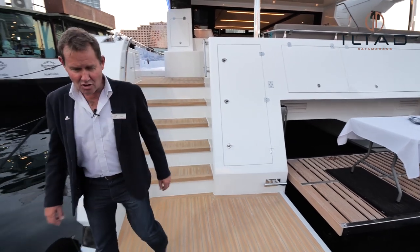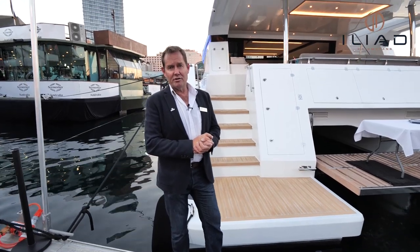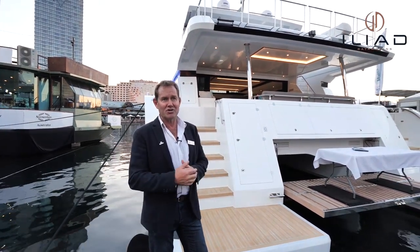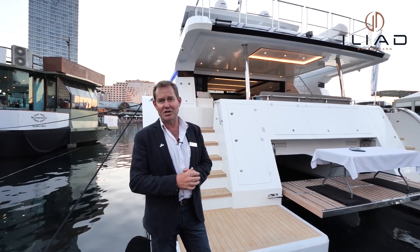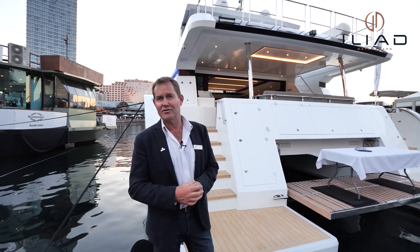I hope you've enjoyed this brief look at the Iliad 70. I could spend another hour showing you around this boat, but you really have to come down and see it for yourself. It's a fantastic new release and we're very proud to be involved with Iliad and the Iliad 70. Thanks for your time.